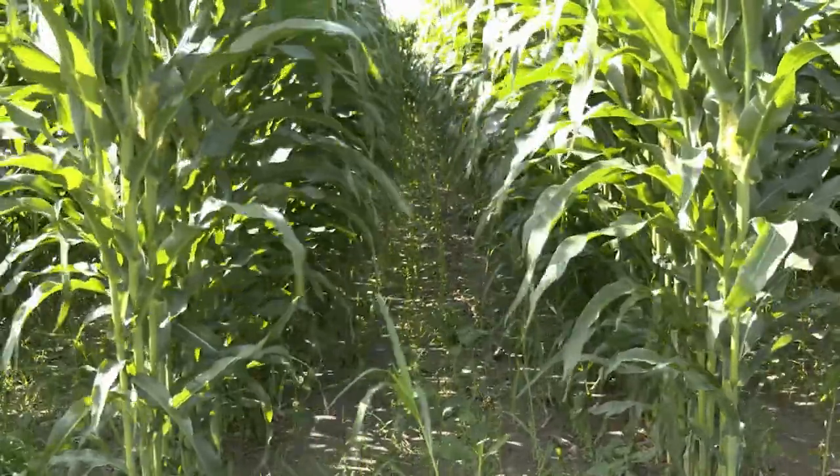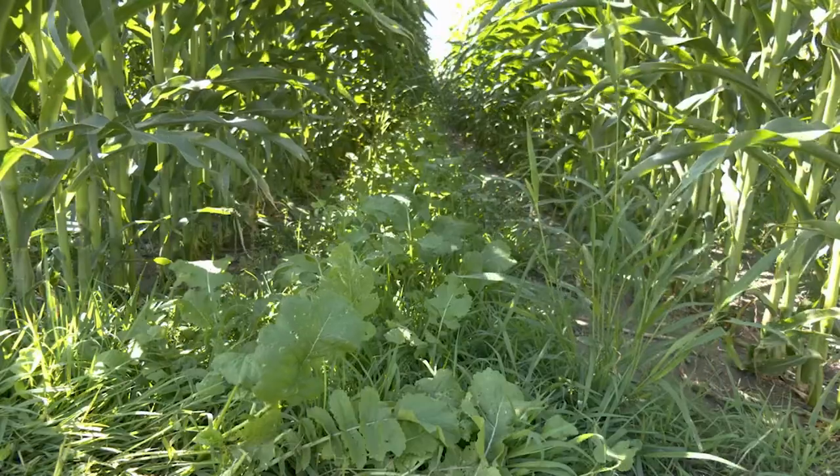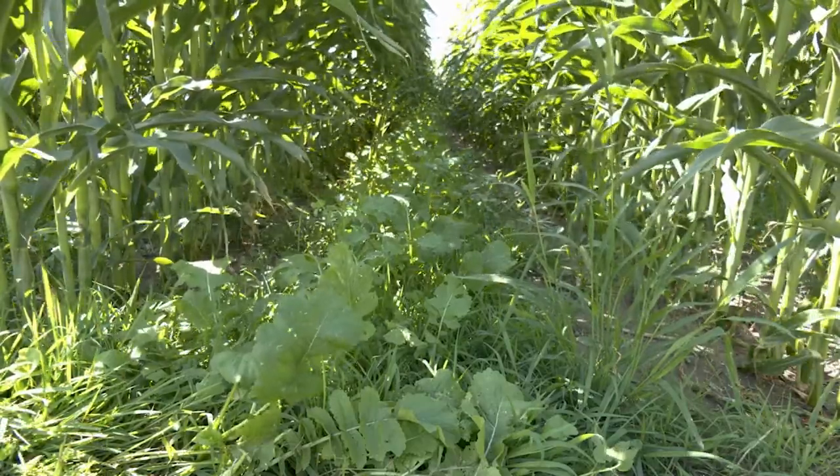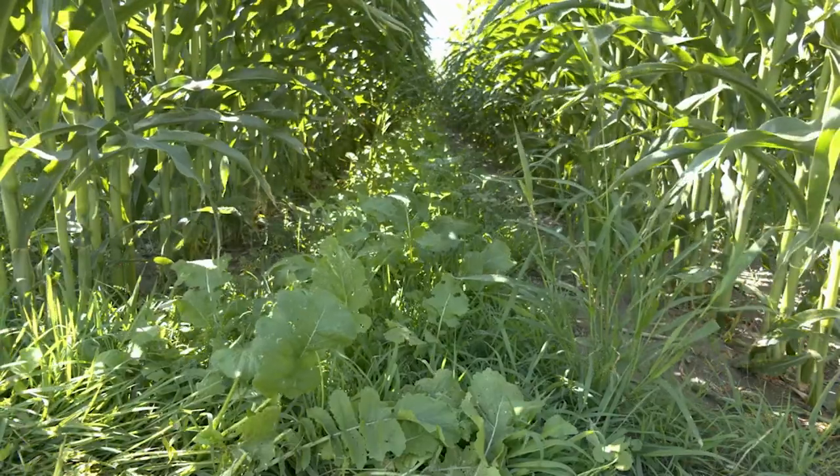One of the biggest takeaways from Sam's work is that the environment is going to play a role in what intercropping system you go with. If you're further south — like Nebraska or Iowa — where corn grows taller and longer, you'll see more of a shading effect on the alfalfa and your alfalfa will suffer more. Whereas if you come north to North Dakota or a drier area where corn doesn't get quite as tall, your alfalfa will receive more sunlight and you'll get a better yield.